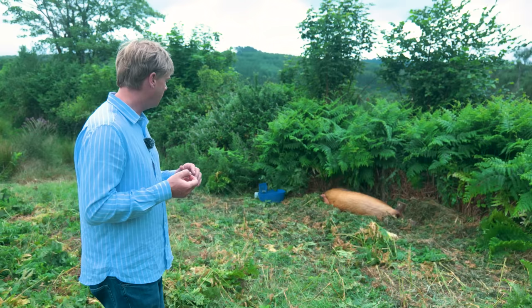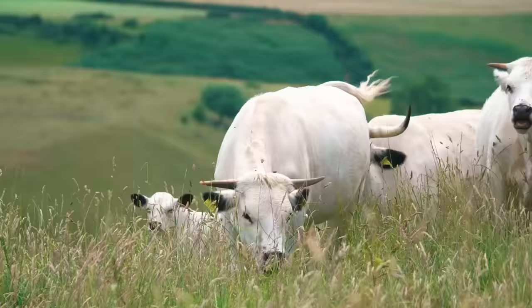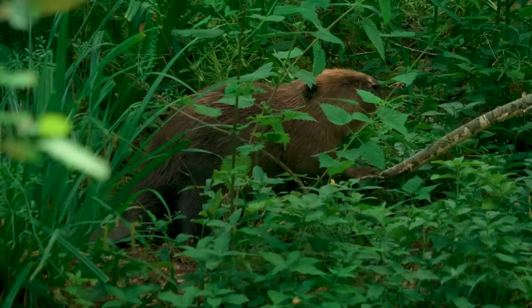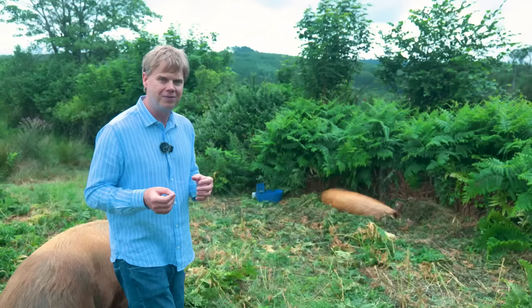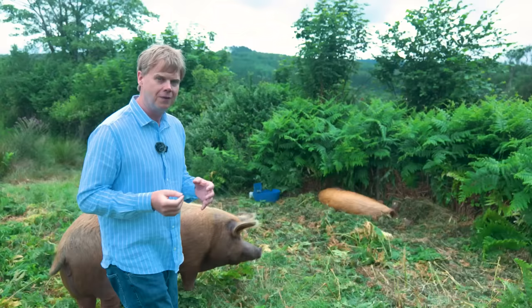And one of the extraordinary things here is that it's not just piglets. We've got foals, we've got calves, but we're also hoping that we might get some beaver kits. We went out last night and caught some amazing images of the beavers eating away, having a good old munch. We haven't seen the female recently, so there's just a possibility that she's pregnant and giving birth.